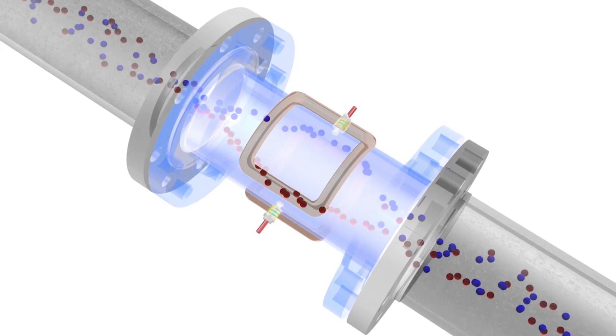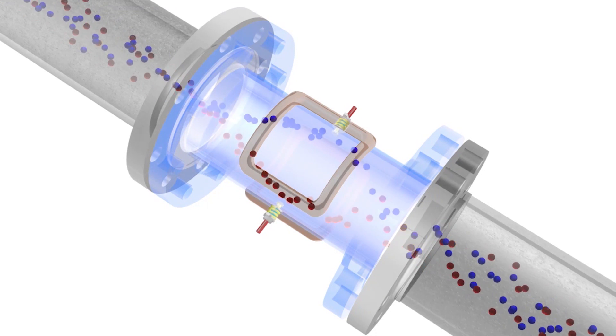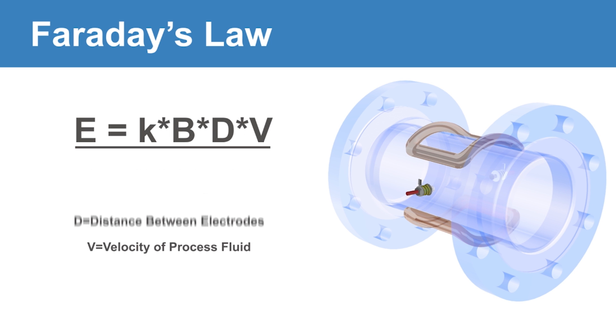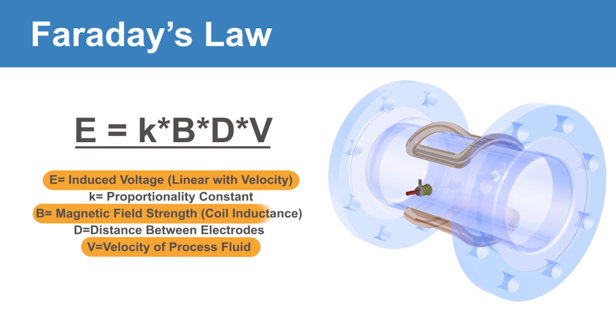This separation causes an induced voltage to be formed between the electrodes in the sensor. The conductivity or charge of the fluid in the pipe must be at a certain level for the transmitter to measure the induced voltage at the electrodes. This flow principle is known as Faraday's law, mathematically defined by the equation E equals K B D V, where the induced voltage E is directly proportional to the velocity V of the fluid moving through the magnetic field B.